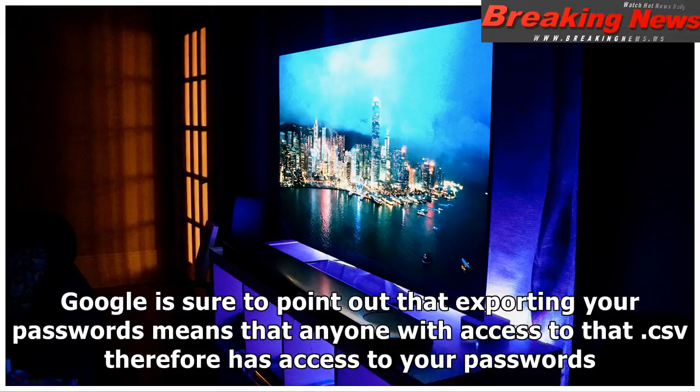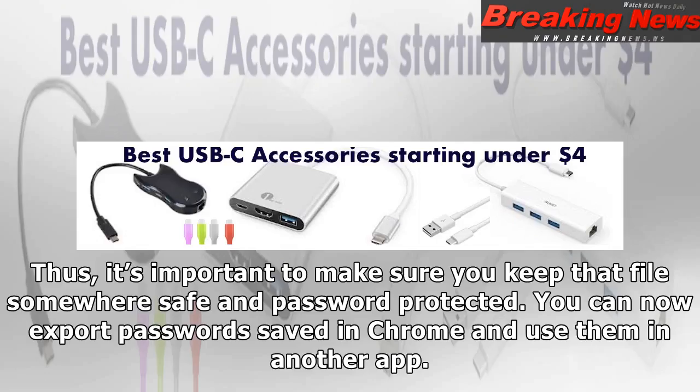Google is sure to point out that exporting your passwords means that anyone with access to that CSV therefore has access to your passwords. Thus, it's important to make sure you keep that file somewhere safe and password protected.